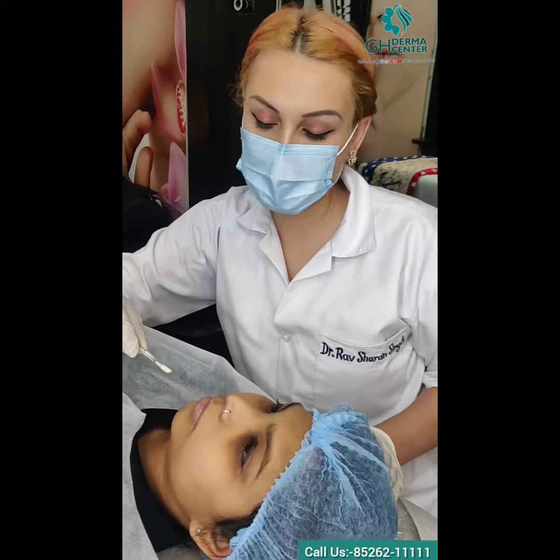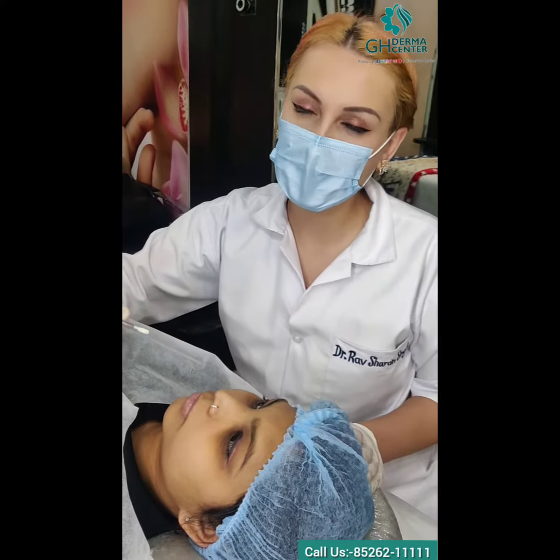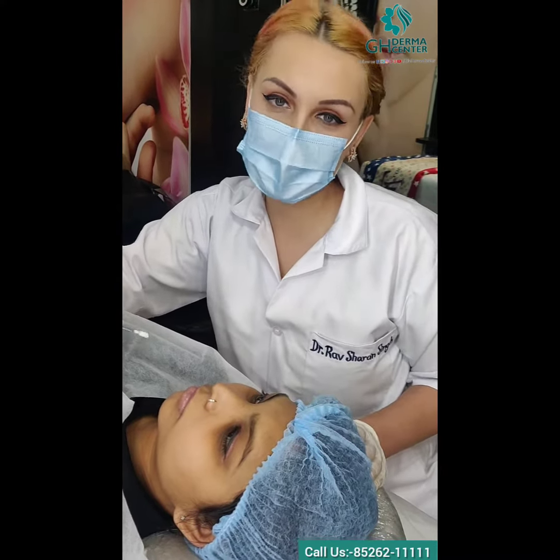Every lip blush has two sessions, and the final result you can see only after your second touch-up, which will be after 30 days. Today we will show you how the lips will look after the second touch-up.